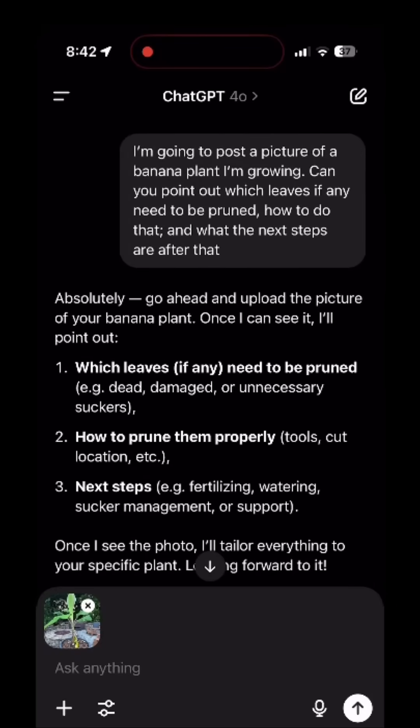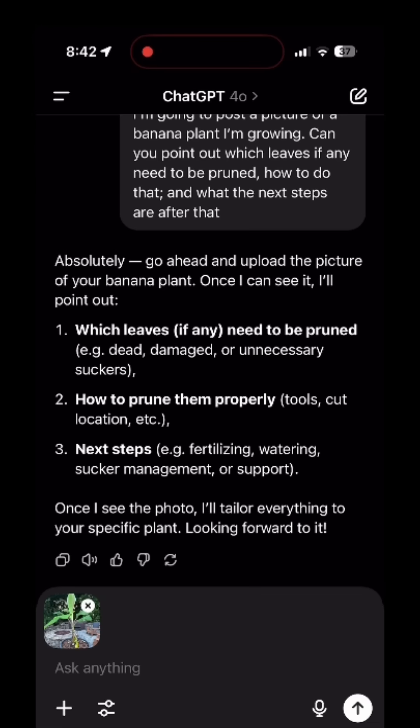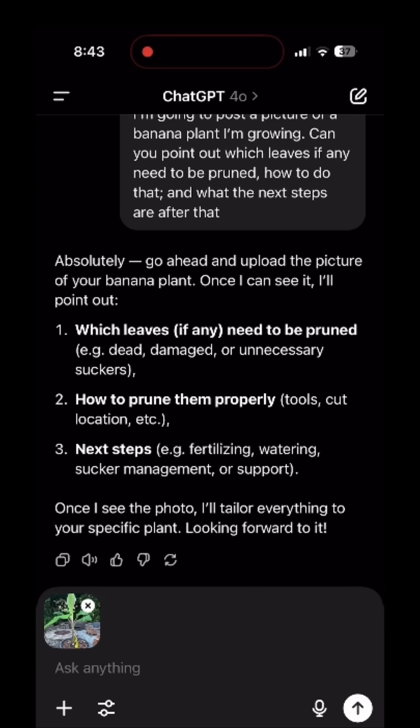So here's the thread that I have with ChatGPT. I told it that I was going to post a picture of a banana plant that I'm growing and wanted it to point out which leaves I needed to prune, how to prune them, and what the next steps I needed to do after pruning. It very clearly understood what I was asking, reiterated it back to me, and said to upload a picture.